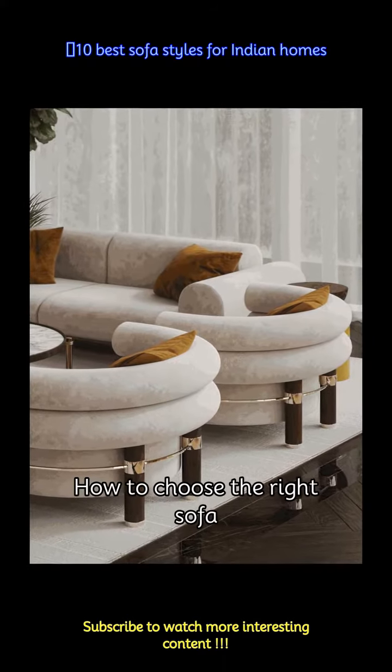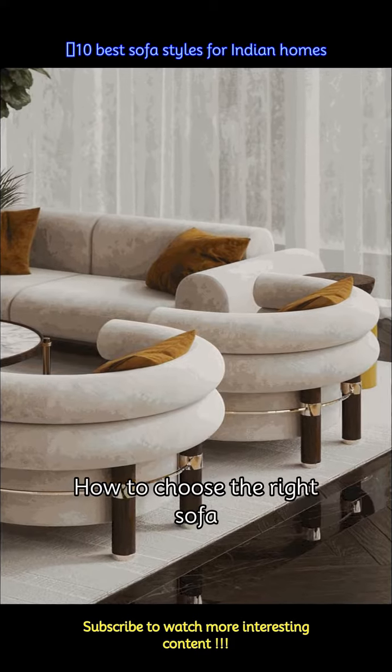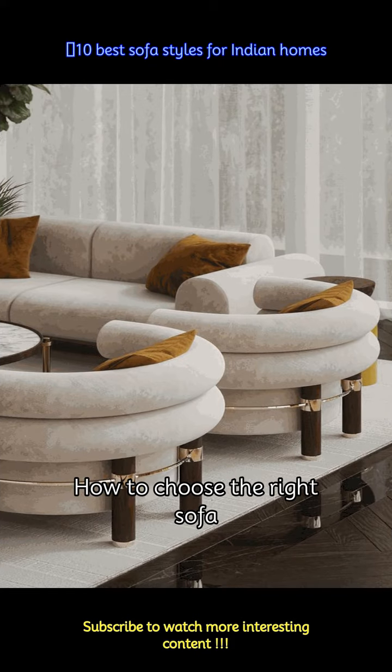Relaxing on your couch after a long, tiring day at work feels marvelous. It makes you feel cozy and relaxed and remains eye candy for all guests in an Indian living room. Let's pick the best fit for your home with the top 10 best sofas for a perfect Indian home.